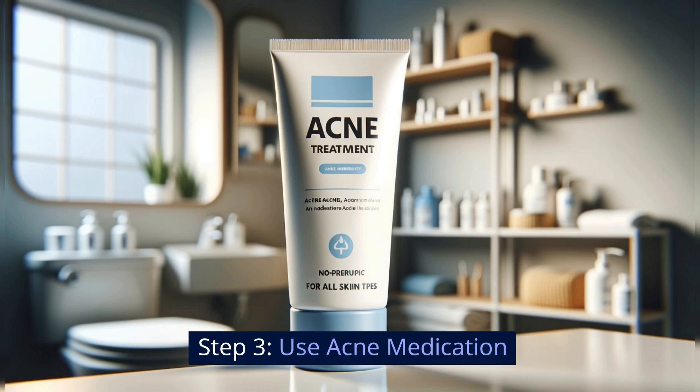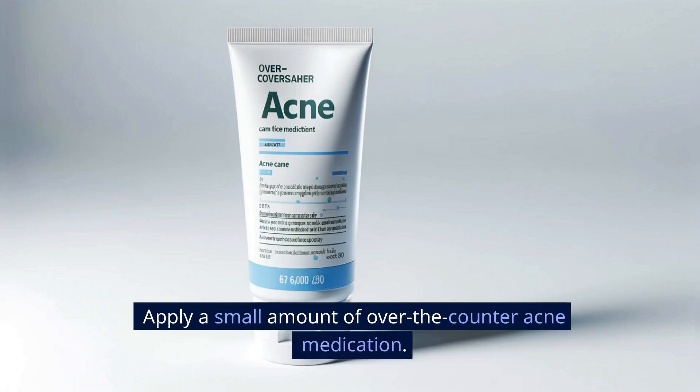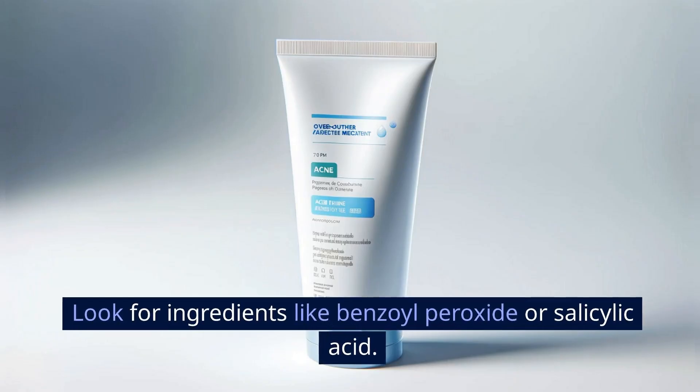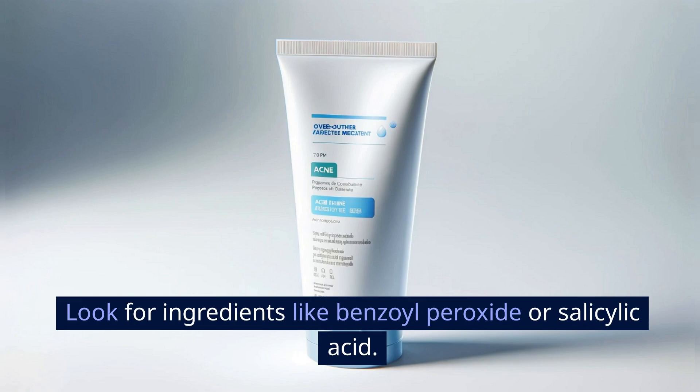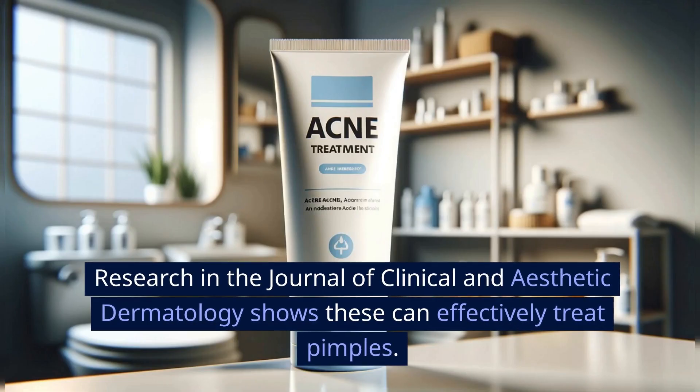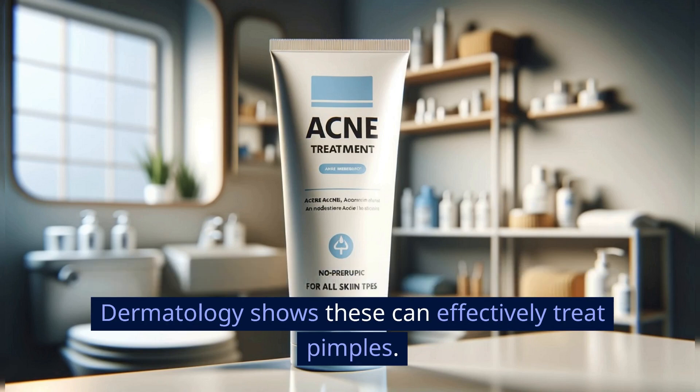Step 3: Use acne medication. Apply a small amount of over-the-counter acne medication. Look for ingredients like benzoyl peroxide or salicylic acid. Research in the Journal of Clinical and Aesthetic Dermatology shows these can effectively treat pimples.